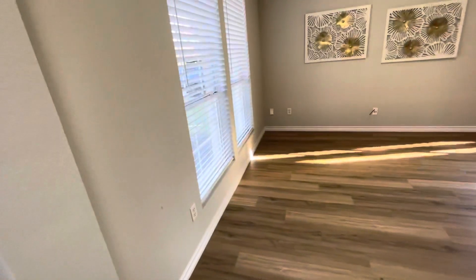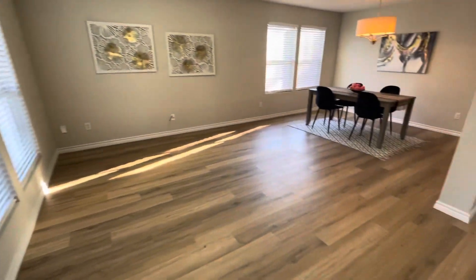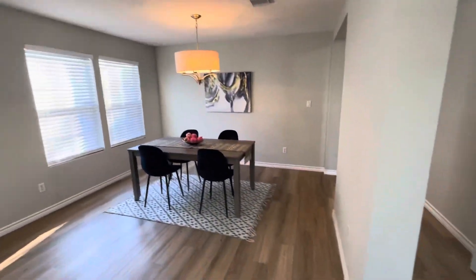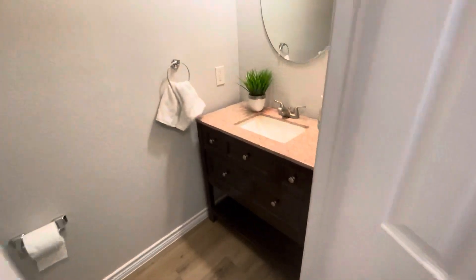This house has been fully repainted inside with new base trim and vinyl wood plank. Got a coat closet, front living room, dining area, and a little half bath right here.